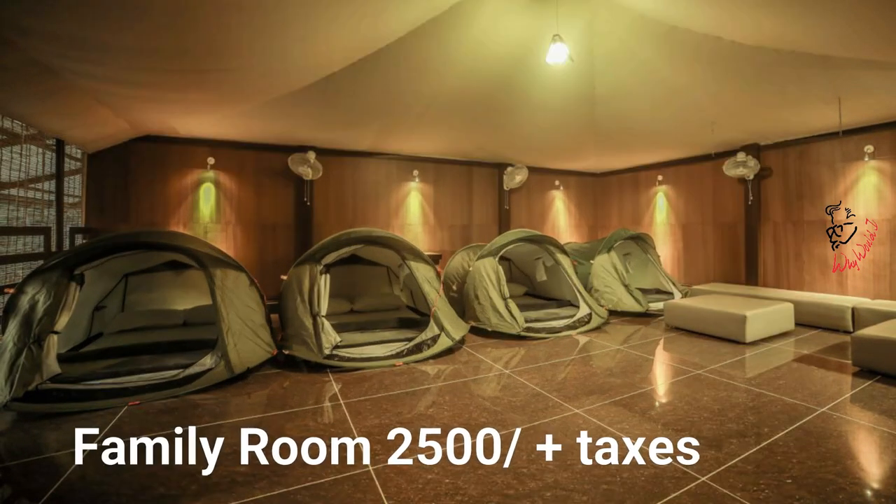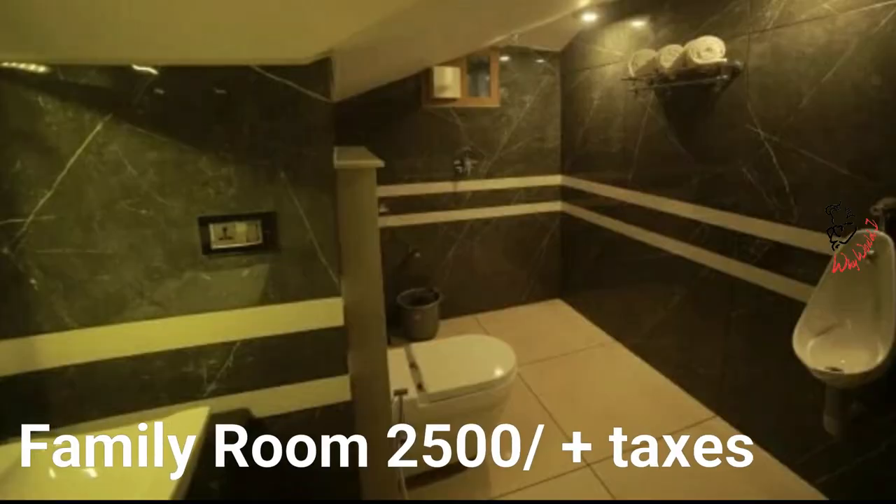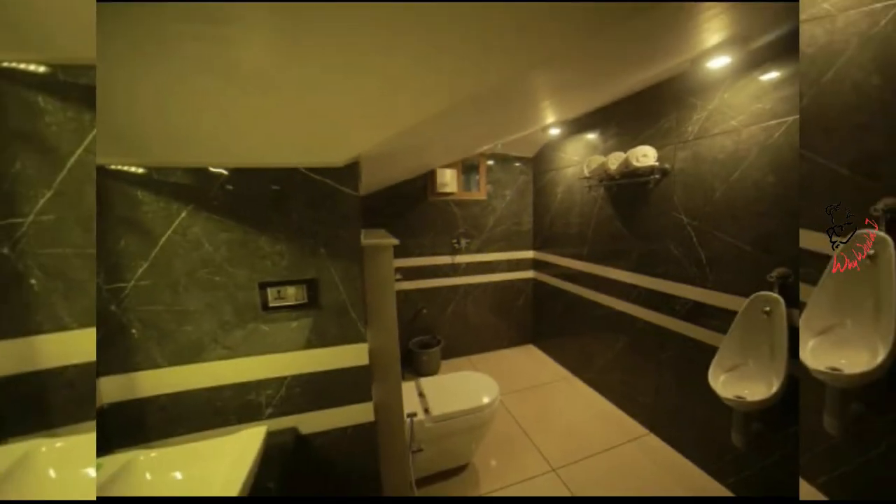Last but not least, they have one more category here — rooms with tents inside. It's a better option for a group of around eight people.